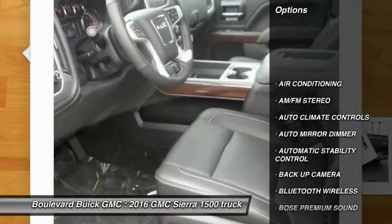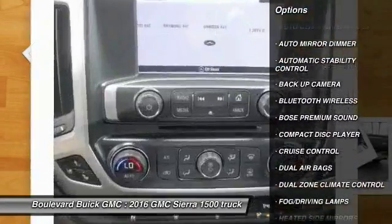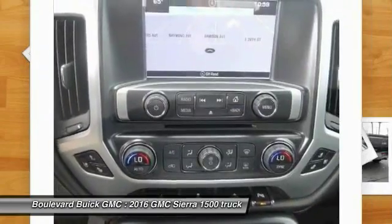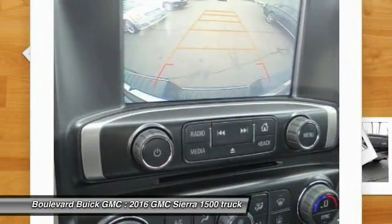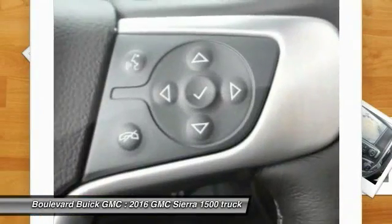Steering wheel audio controls, Bose sound system, backup camera, keyless entry, traction control, dual airbags, Bluetooth wireless data link for hands-free phone, power steering, front air conditioning, cruise control.